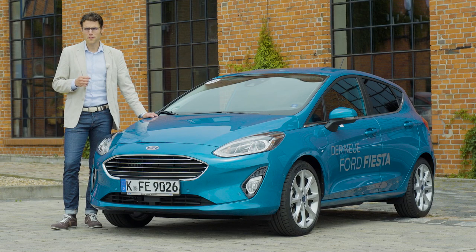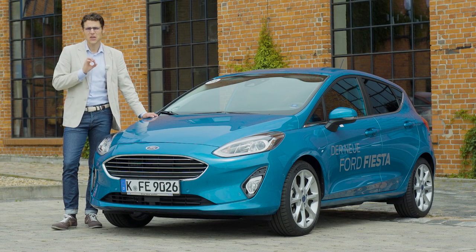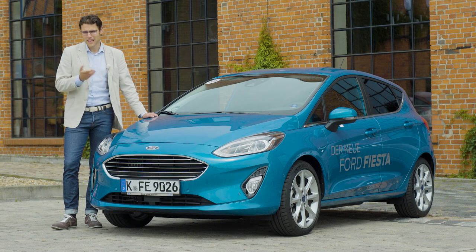The Ford Fiesta is one of the world's best-selling cars, and this here is the all-new generation. We're going to show you here today on AutoGefuel, your number one resource for in-depth car reviews and your number one community to discuss cars with Thomas.